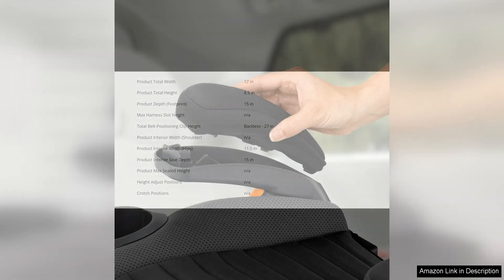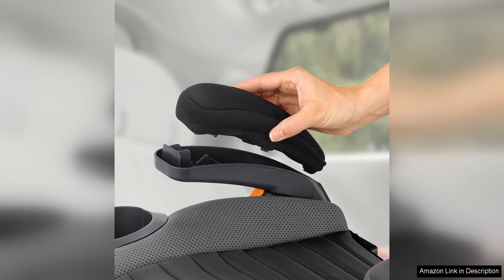Overall, the Chicco GoFit Plus Backless Booster Car Seat is a top-notch choice for families looking for a safe, comfortable, and convenient booster seat. Its latch attachment and quick-release technology sets it apart from other booster seats on the market, making it a must-have for busy parents on the go.